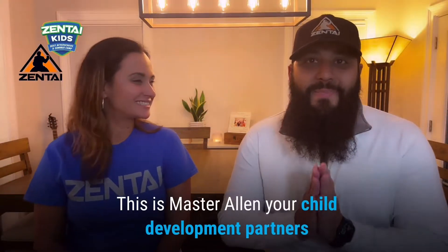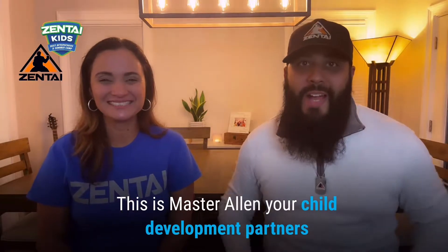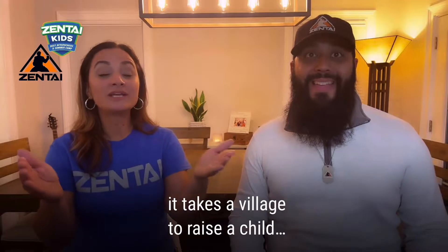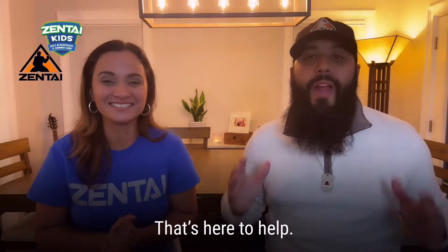Hello Zentai family. This is Master Alan and Ms. Mayur, your child development partners. We're parents just like you, so we know it takes a village to raise a child. We're here to help.